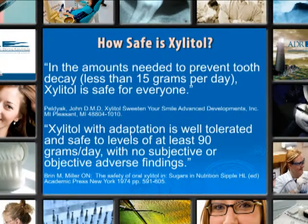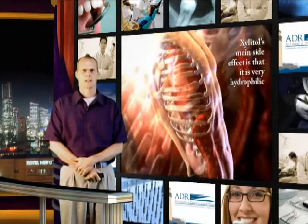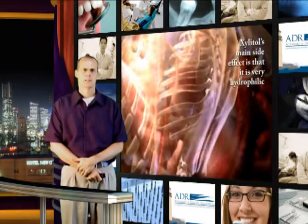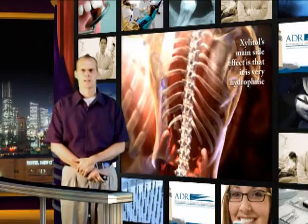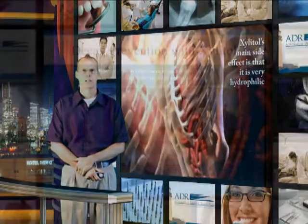How safe is Xylitol? In the amounts needed to prevent tooth decay, which is less than 15 grams per day, Xylitol is safe for everyone. With proper adaptation, it can be tolerated at up to 90 grams per day. Xylitol's main side effect is that it's very hydrophilic and can cause some gastric distress. Consider using a small dose to start and gradually increasing. Inform the patient that if they have any problem, they should cut back for a while and build up to the recommended level.